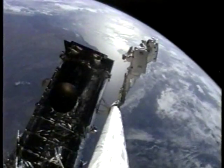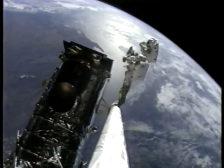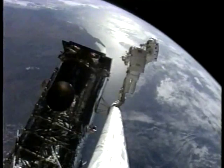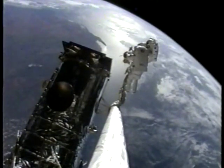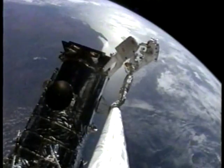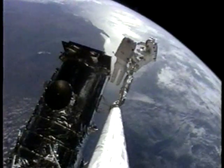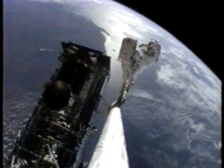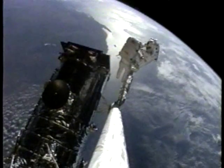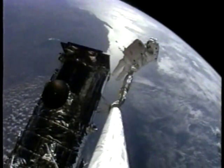The small peninsula just off to the upper left shoulder of Jeff Hoffman is the Northwest Cape on the west coast of Australia, and the island is Barrow Island, as we move eastward across the northwest coast.